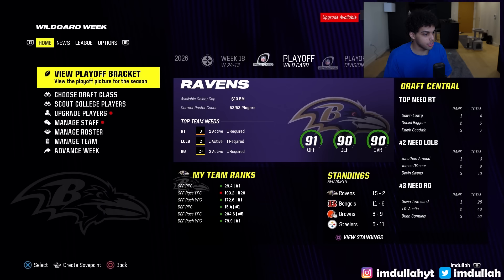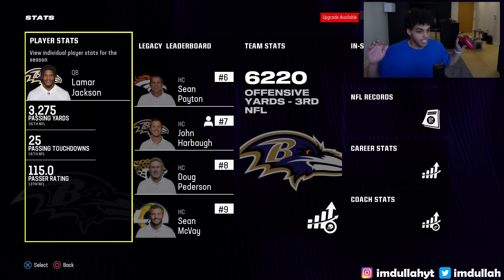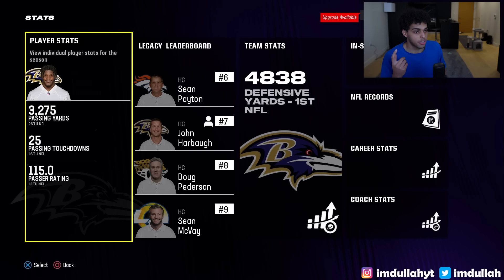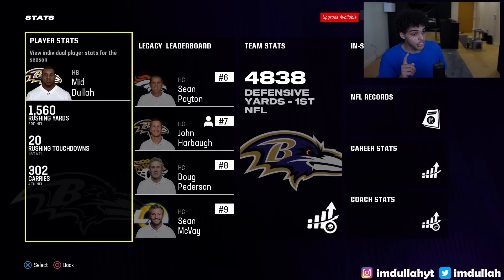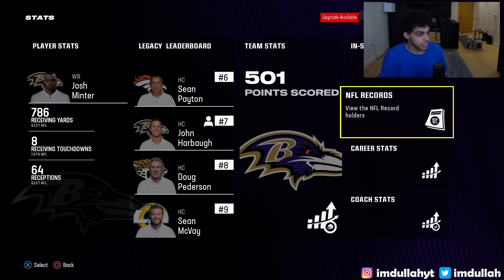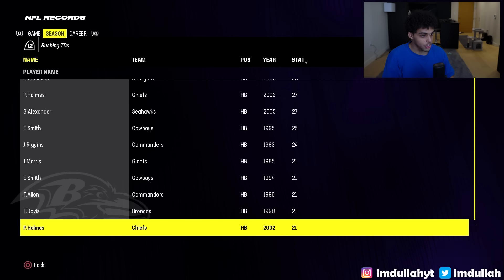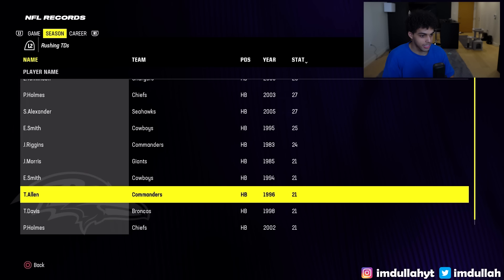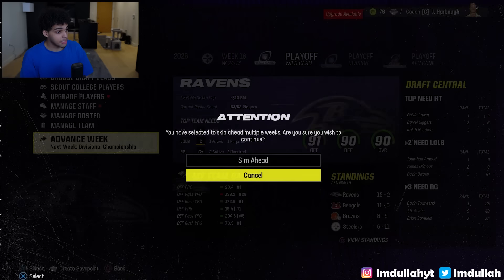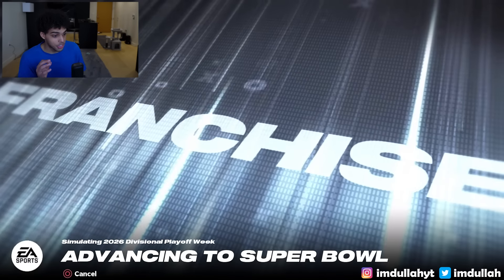Year four: somehow we go 15-2. Lamar is 26th in passing yards, which is bad, but I'm third in rushing yards and first in rushing touchdowns. Did we break any records yet? Rushing TDs — no, we had 20 and need 21 to get in the record books. Maybe next season. I simulate to the Super Bowl — if we're not there after a 15-2 record I'm going to be upset.